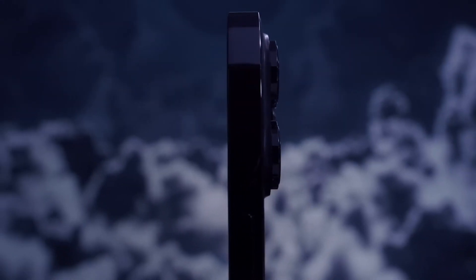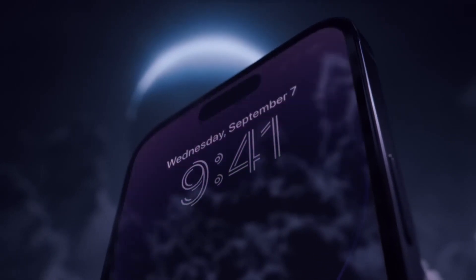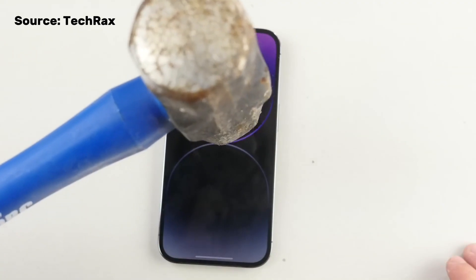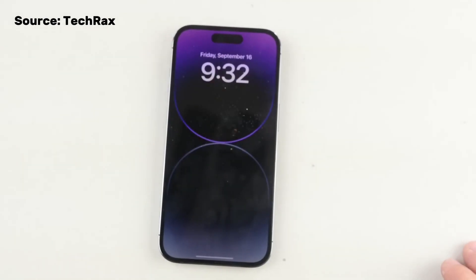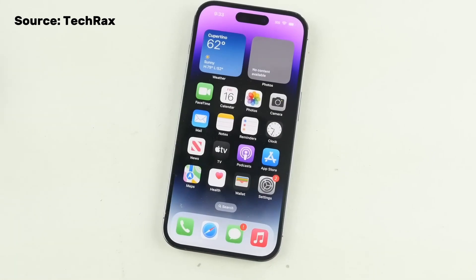Design and Build: Both the iPhone 14 Pro Max and the iPhone 15 Pro Max share a similar physical appearance. The iPhone 15 Pro Max, however, is rumored to have a more robust titanium frame compared to the stainless steel frame of the iPhone 14 Pro Max, potentially making it more durable. Additionally, it may introduce a new color option, including dark red, to its lineup.